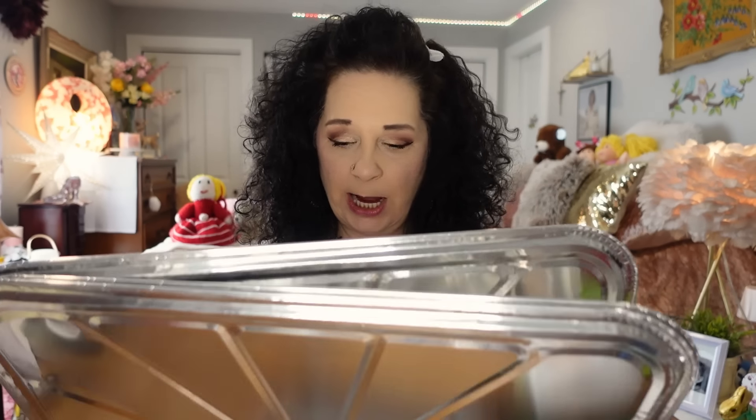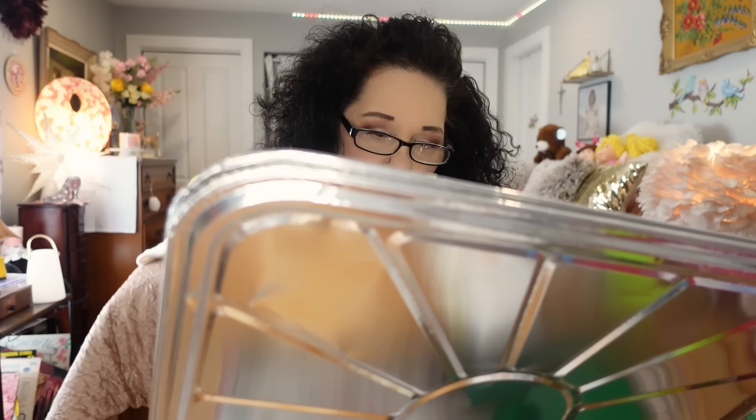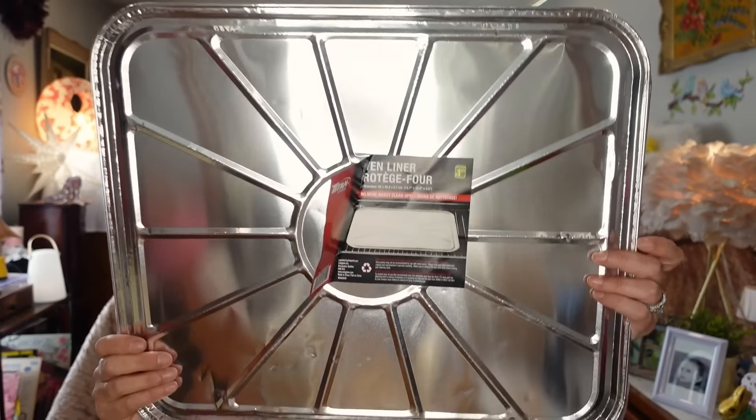The next things I got were also for the cottages — oven liners. They were $1.25 each and they're 40 by 46.8 by 0.7 centimeters, titanium foil. People don't really use the ovens much at the cottages since they prefer to barbecue, so the ovens never get that dirty, but I always like to be prepared and have one in each oven out there.